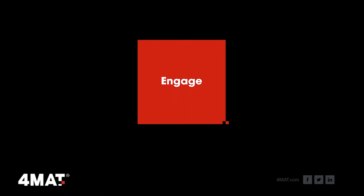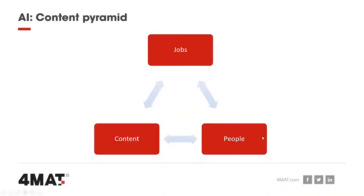You want to make sure that everybody looking for a job can find your website. But it's also about the other content — the actual information about what it's like to work there, the employee stories that showcase your employer brand. We use what we call the content pyramid: you have jobs, you have content, and you have people — the people that actually work for your organisation and what it's actually like to be part of that organisation.